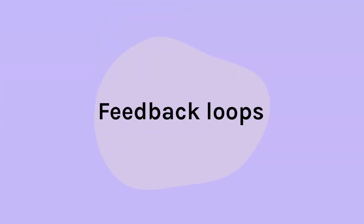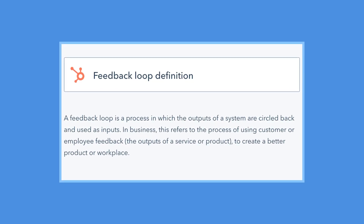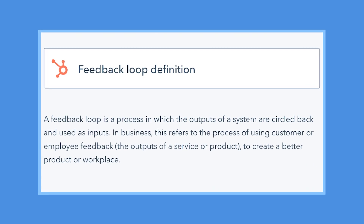Feedback loops. According to HubSpot, a feedback loop is a process in which the outputs of a system are circled back and used as inputs. Let's just rename this whole section to: seek feedback. You can code in a corner and save all your files to your solid state drive, but you should ideally share your code on GitHub, where you expose it to the world and have an opportunity to be seen.